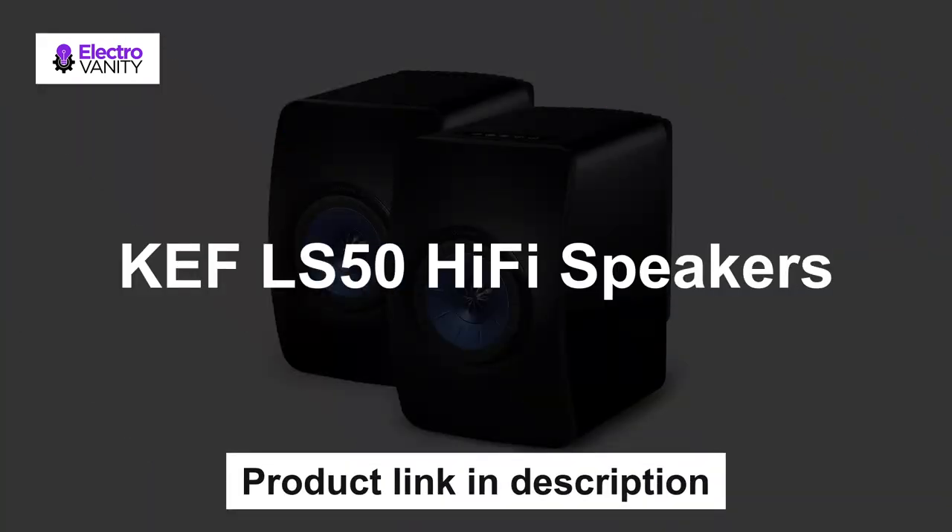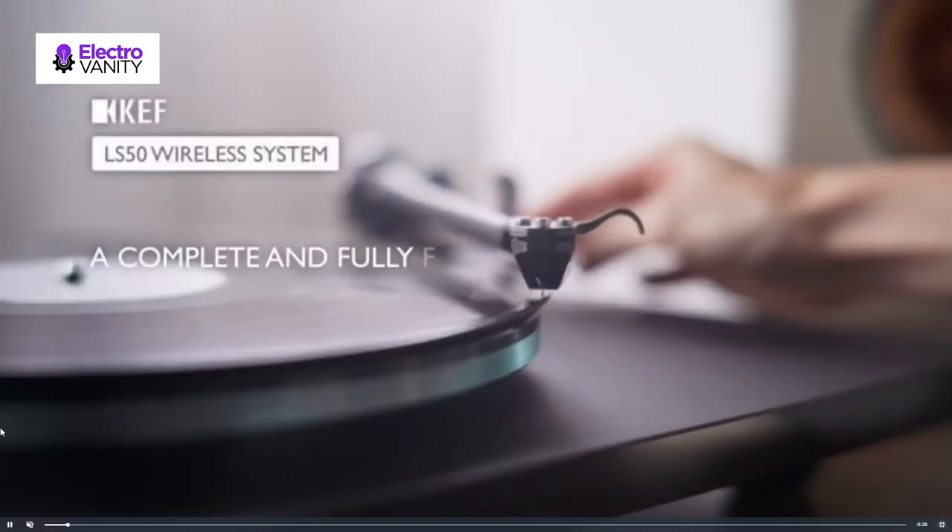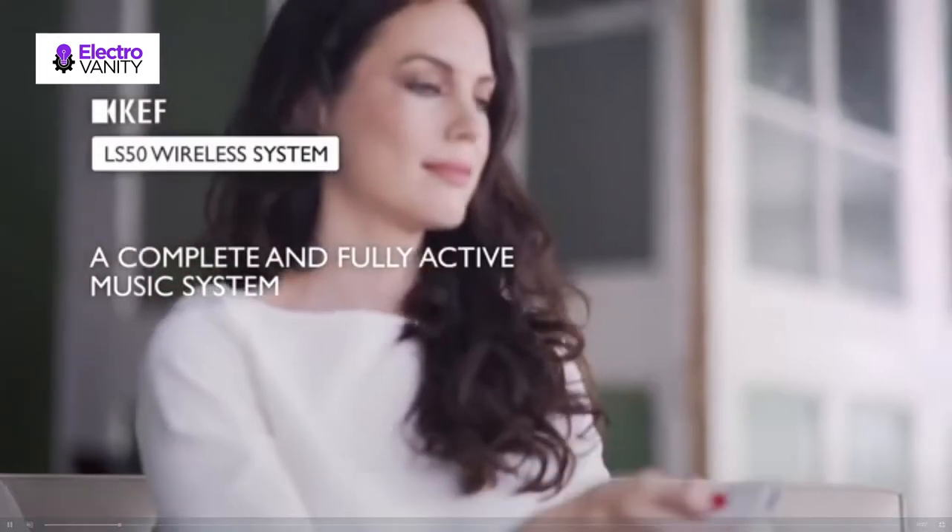The first one is KEF LS50 hi-fi speakers. Connect wirelessly via dual-band Wi-Fi connectivity or Bluetooth 4.0, as well as wired via an asynchronous USB connection, digital input or an RCA analog input.